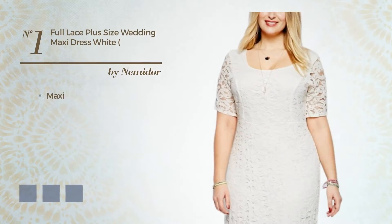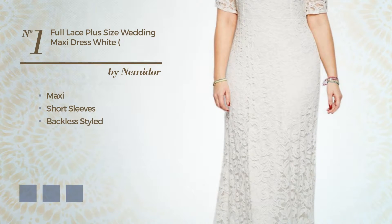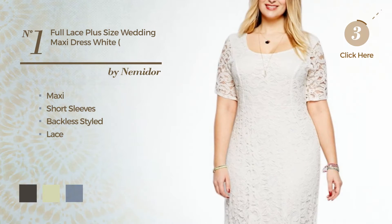Number 1, Maxi Dress. Featuring short sleeves, with a backless style, and completed with lace. Available in 7 color variations, for instance, black ink, white jade, and blue jay.